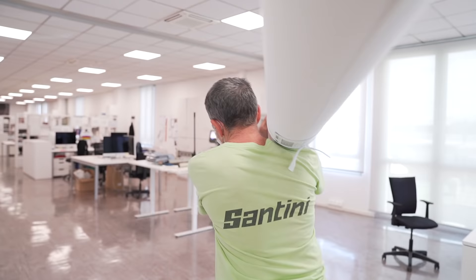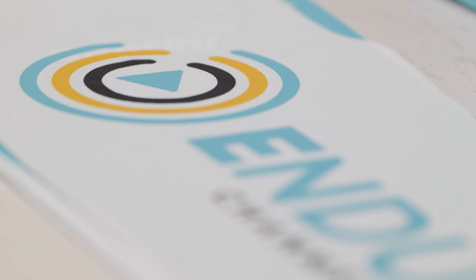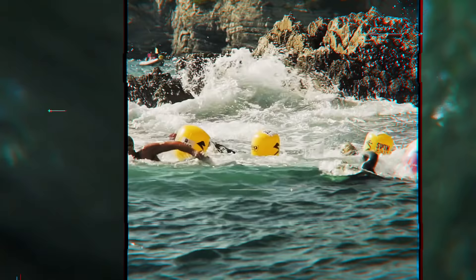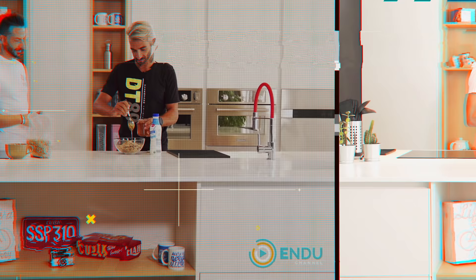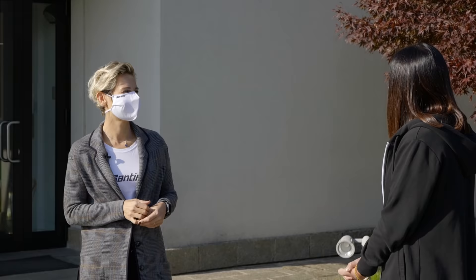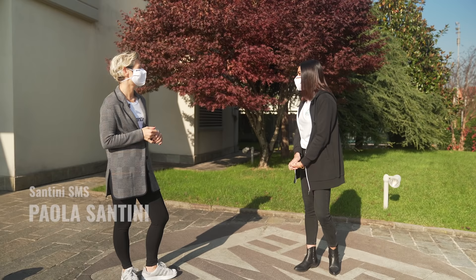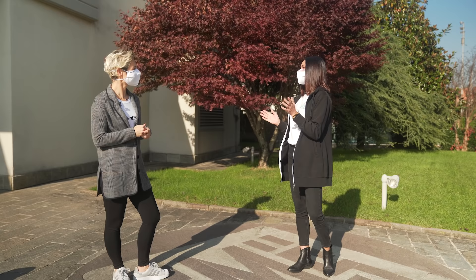Ciao Paola, grazie. Eccoci qua, la grande azienda Santini. Oggi siamo qui per scoprire come funziona la vostra azienda dall'interno e non solo, per far capire meglio i nostri amici di Endu Channel come funziona la produzione di un capo. Vorrei fare una sorpresa per loro. Perfetto, allora andiamo.